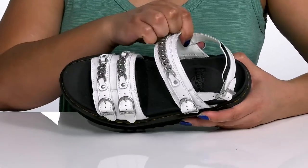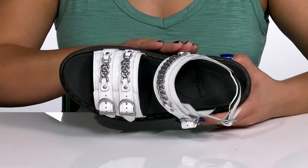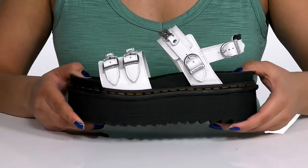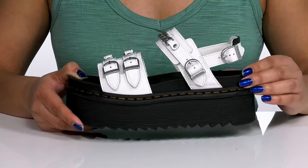Inside, there is a synthetic and textile lining with a cushioned footbed that is contoured with added arch support, giving you maximum comfort throughout the day. The chunky midsole adds contrast with a sturdy and durable build and reinforced stitching for long-lasting durability.